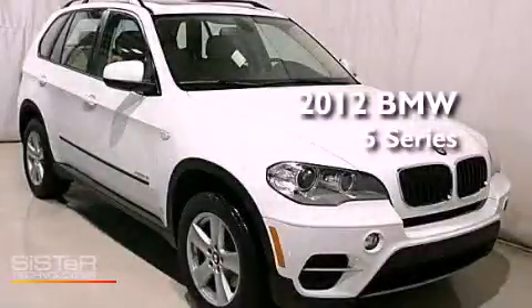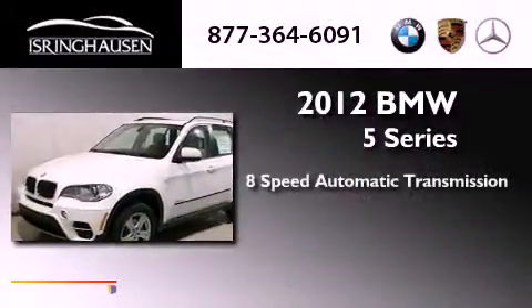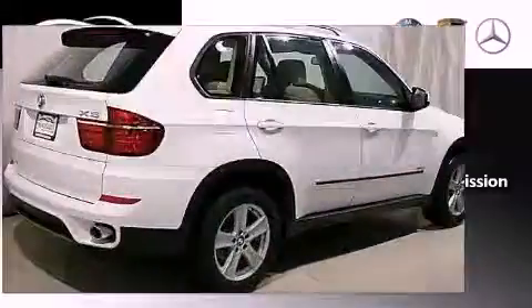This is a brand new 2012 BMW 5 Series. This car has an 8-speed automatic transmission, a 3.0-liter inline 6-cylinder engine, and all-wheel drive.